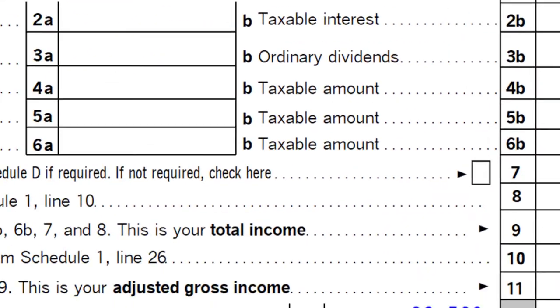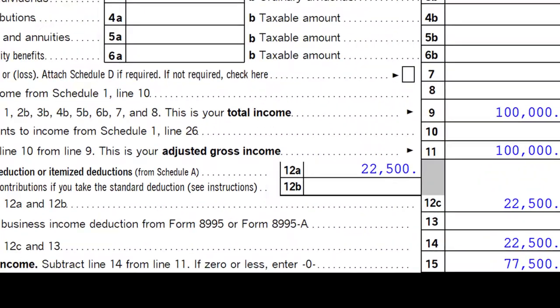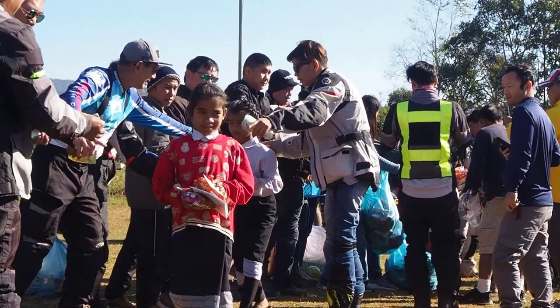Also note we're focused on the charitable contributions, which if you're itemizing, you typically have an extended amount or more capacity for charitable contribution deductions. However, if you are taking the standard deduction, you may still get some charitable contributions deduction on line 12B.